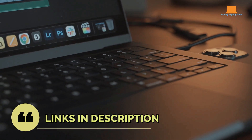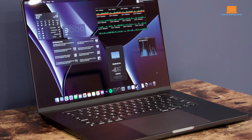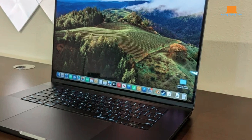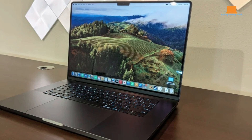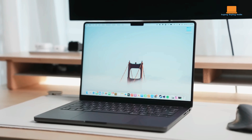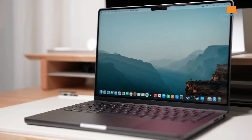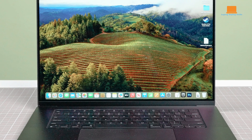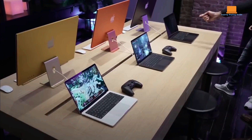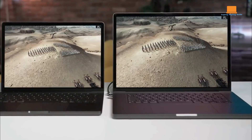The MacBook Pro maintains its sleek design with premium build materials, offering a durable and aesthetically pleasing experience. The space black color option adds a sophisticated touch, while the laptop's construction stands up well to daily use, showing minimal signs of wear. Featuring a 16.2-inch Liquid Retina XDR display, the M3 Max MacBook Pro offers stunning visuals with ProMotion technology and improved brightness at 800 nits.